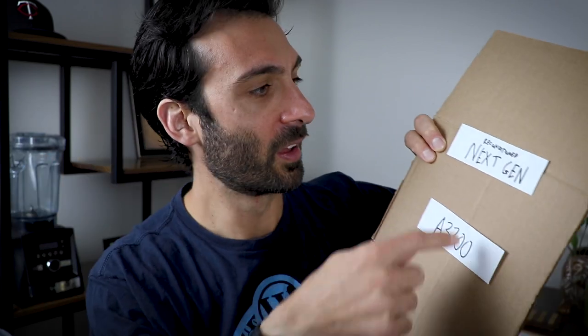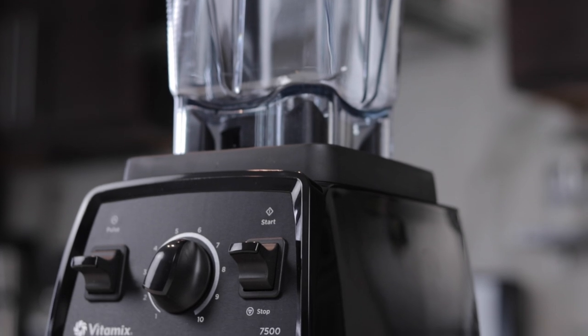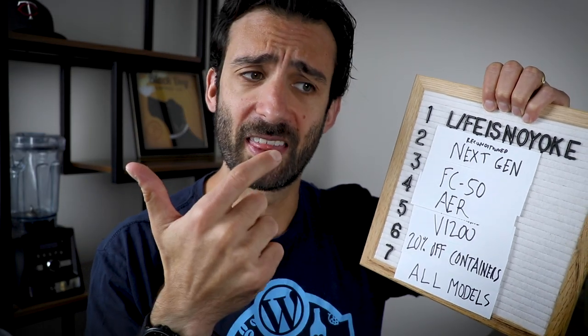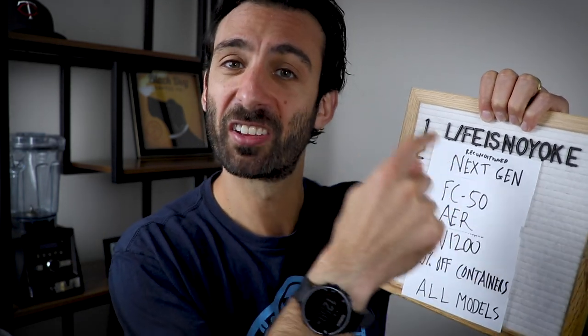It feels like a pageant because when I pick number two, you're going to know number one — but I don't want to pick number one first because then number two is a letdown. The second best deal ranked: the Recon Next Gen — that's a 7500. Vitamix made exclusives of this model for retailers with different names, but it's literally the exact same machine. The only problem is this is exclusive to the USA — sorry, Canada. This is the no-frills legacy model for a ridiculous price.